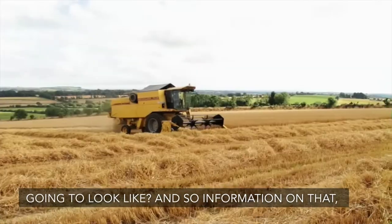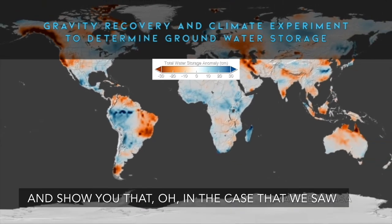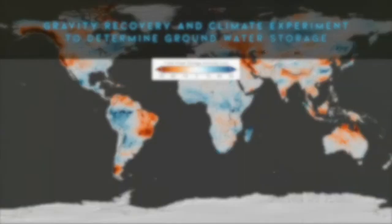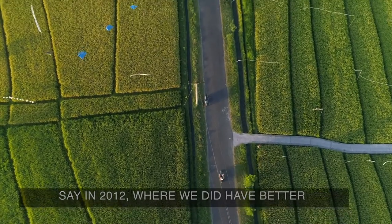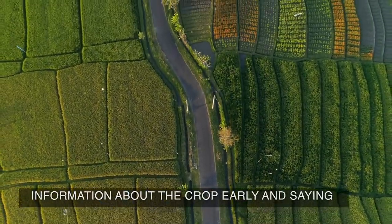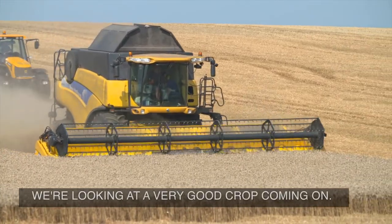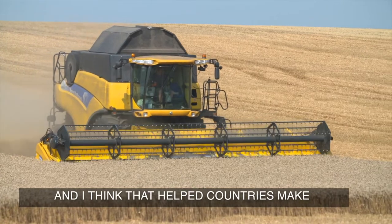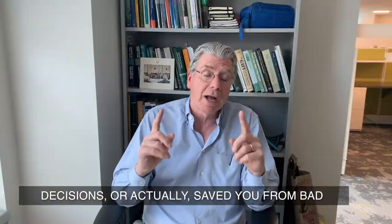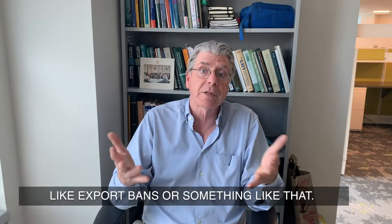One of the key things people are looking at is: what is next year's crop going to look like? Information that can provide a picture around the world is very valuable. In the case we saw in 2012, where we did have better information, we were able to get early data on the crop and say that things are very tight right now, but a very good crop is coming. I think that helped countries make good decisions and saved them from bad decisions, like putting on export bans.